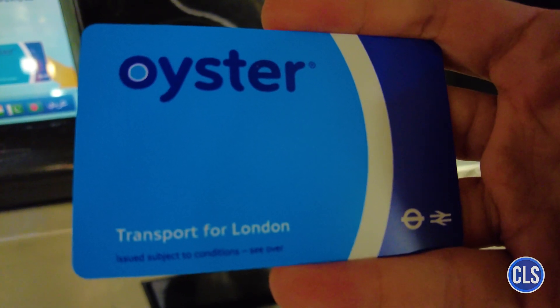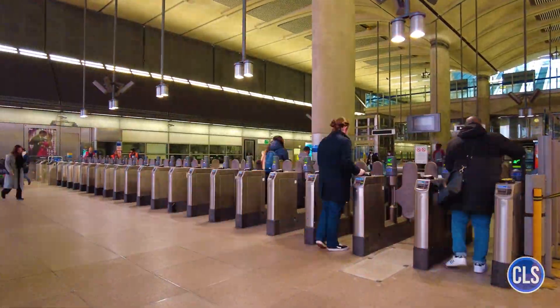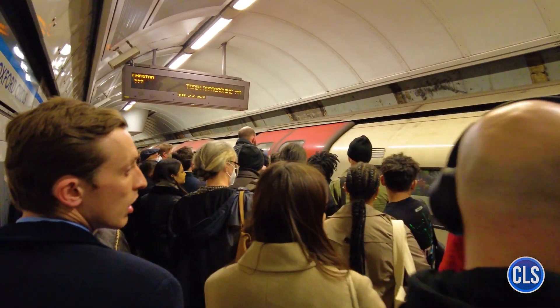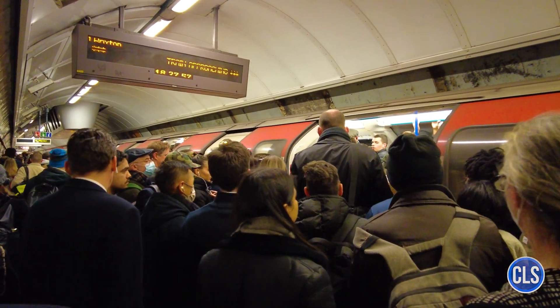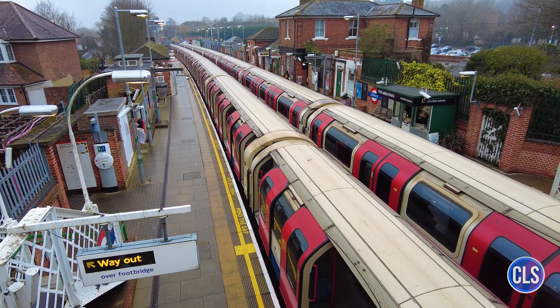Another major expansion was the extension of the Northern Line, which opened in 2021, now linking Kennington to Battersea Power Station via Nine Elms. This project is part of a drive to revitalize the area around Battersea and provide better connections to new developments in London. In addition, there are already plans for future extensions, such as the potential extension of the Bakerloo Line to the south, connecting to new residential areas.